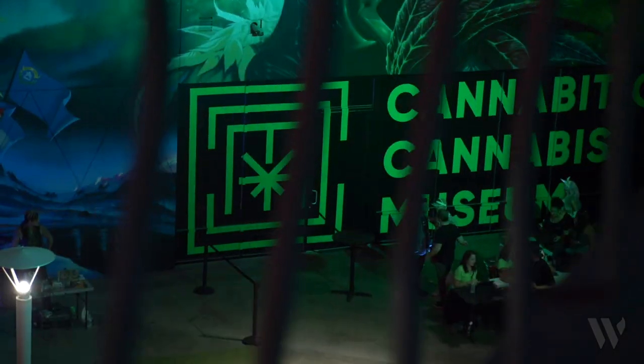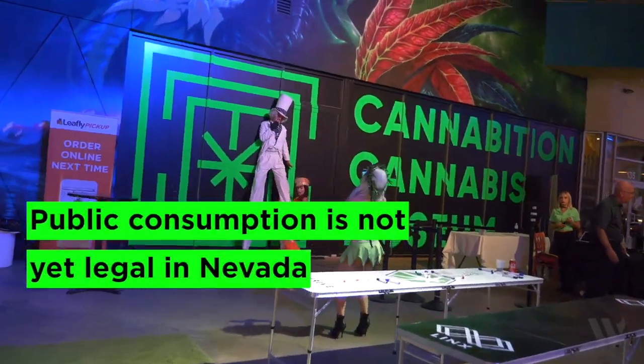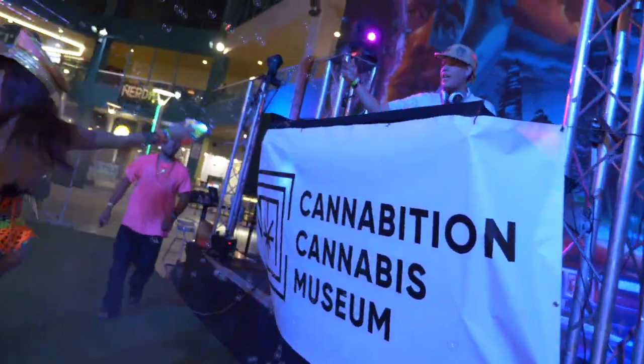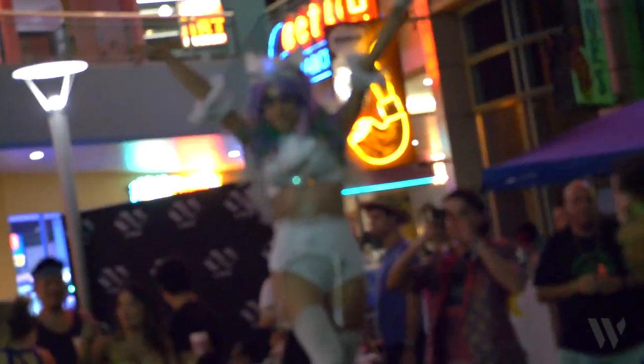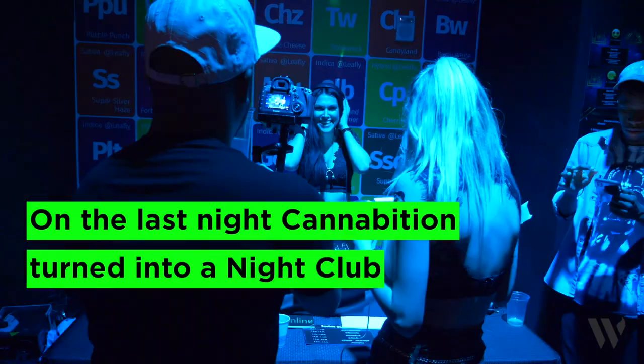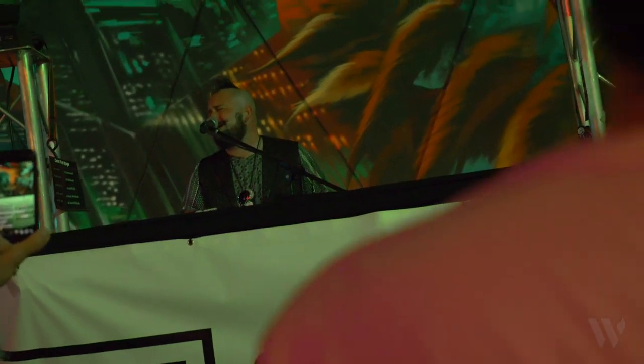Walker says the museum takes a look at marijuana around the world. There is nothing like this in the world — they are the only exhibit that offers this kind of unique experience, fully immersive and one of the few experiences that are Instagrammable. The museum just opened today. Their hours are going to be 4:20pm to 1am, it's going to cost you $24.20 to get in, but if you're a local, you get $10 off.